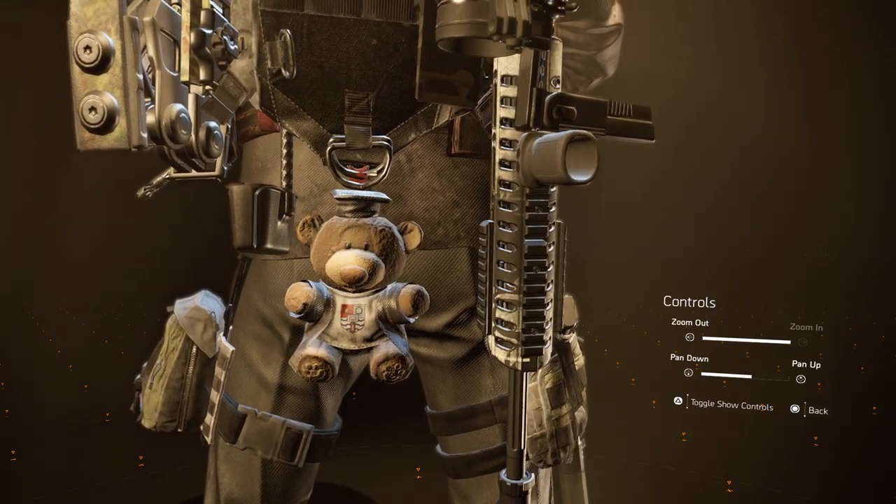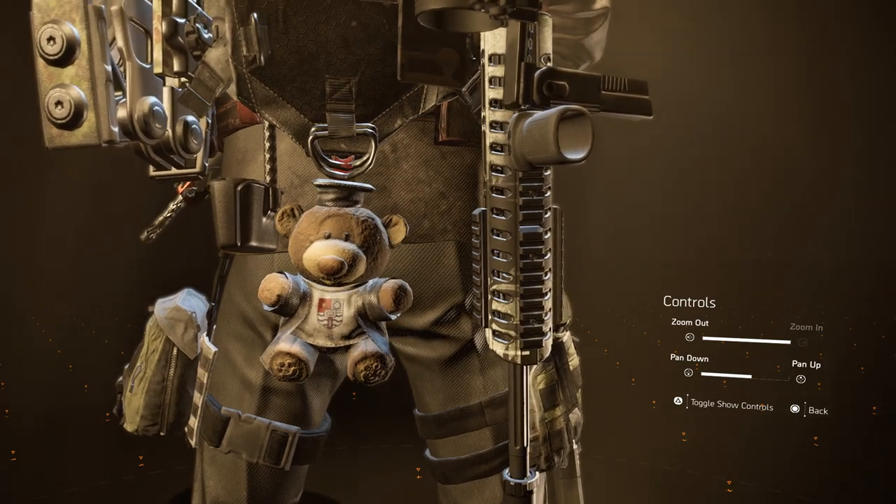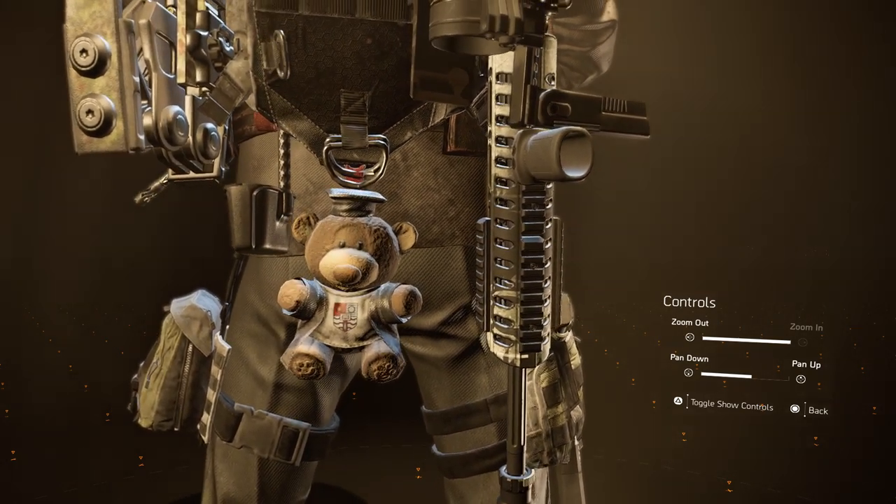What up, what up, what up fellow agents, PurePrime here. Today I'm gonna show you where to find this awesome new backpack trophy. Are you ready? Let's go!